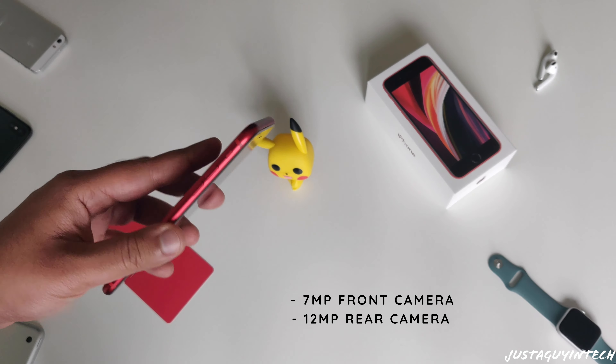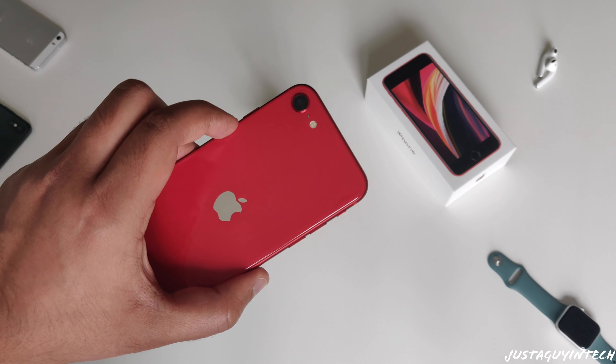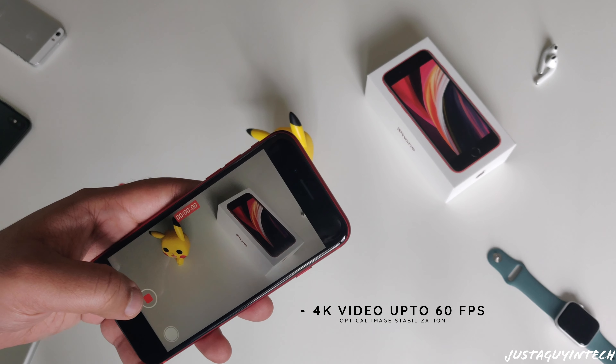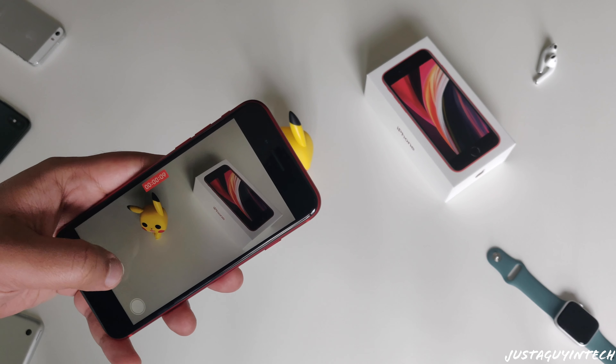The iPhone SE has an advanced camera system: a 7MP front-facing camera, a 12MP rear camera, and it can shoot 4K video up to 60 frames per second with optical image stabilization. I'll be talking about the camera in detail in my complete review, which should come out in a week or two, once I have some real hands-on experience with it.